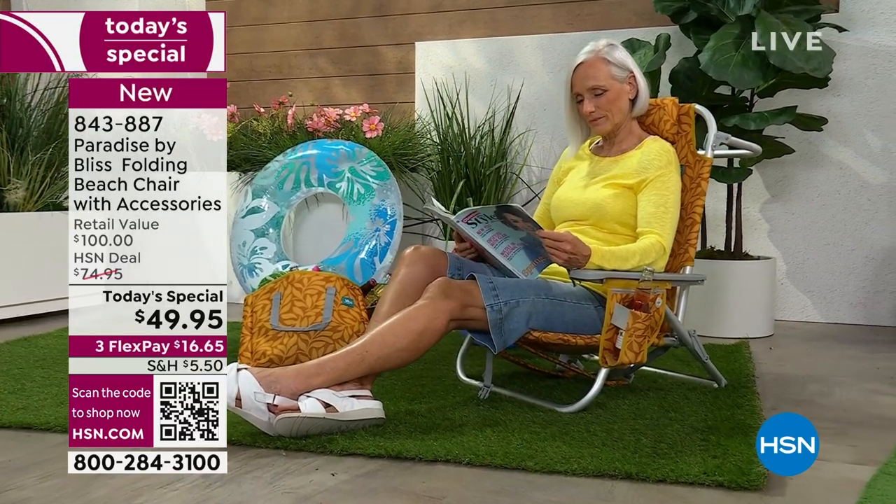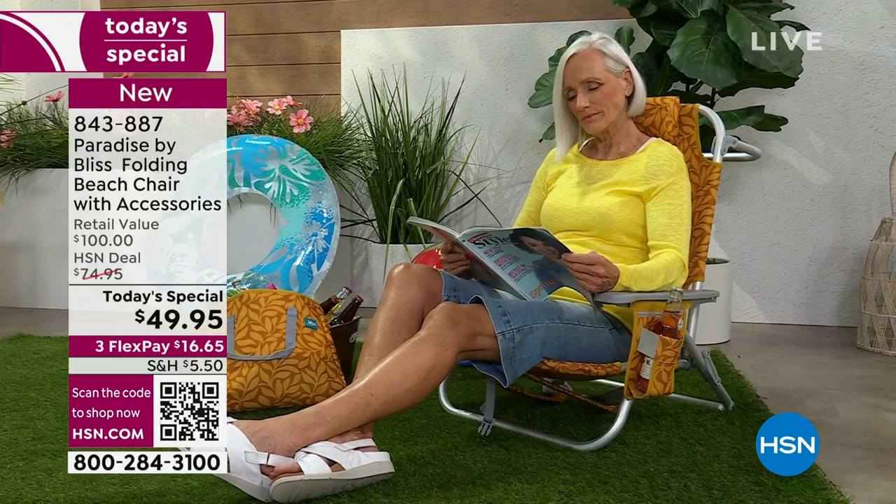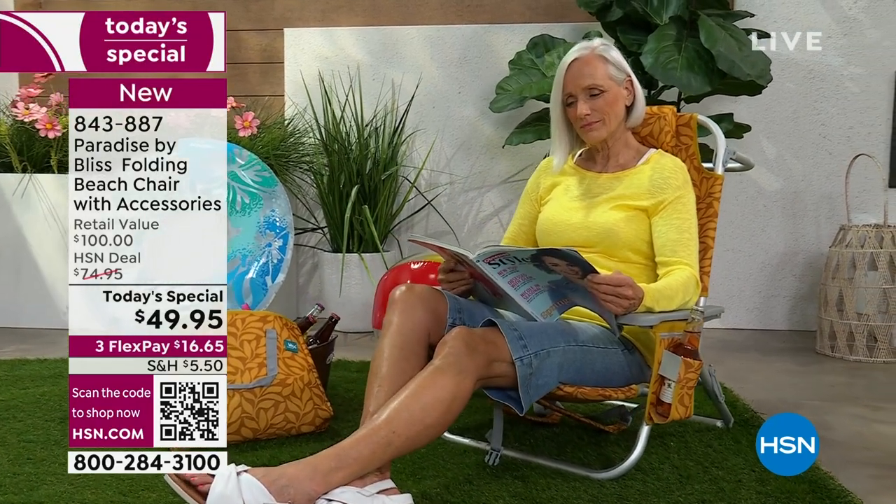You can read by the pool. You can even take this to the campsite. I love that this could support your back, and there are five different incline levels for you. This is $49.95. And if you go to Bliss's website, because this is Paradise by Bliss, it's $100. So only today are you saving $50 off — this is 50% off.